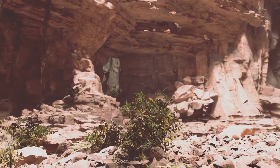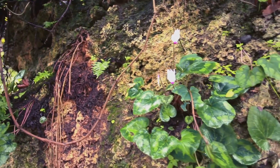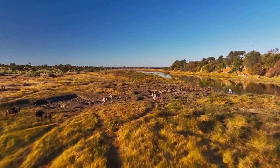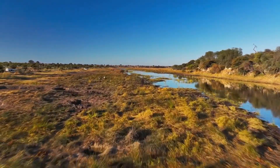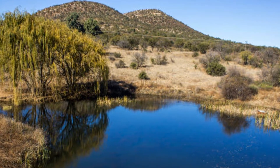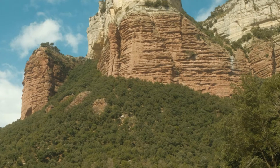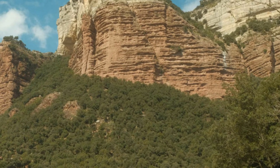The Vredefort Dome isn't just about destruction — it's also a testament to the resilience of life. After the impact, the area slowly began to recover and over time it became a haven for a diverse range of flora and fauna. The unique geological features of the dome created micro-habitats that supported various forms of life, allowing them to flourish in an otherwise challenging environment. The impact altered the local geology, creating a variety of soil types and rock formations that influenced the types of vegetation and wildlife that could thrive in the area. These geological features provided shelter and resources, making the Vredefort Dome a biodiversity hotspot.